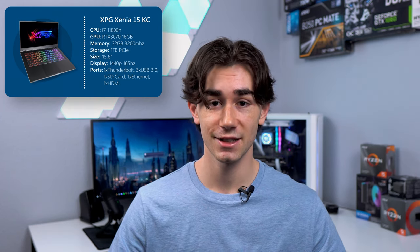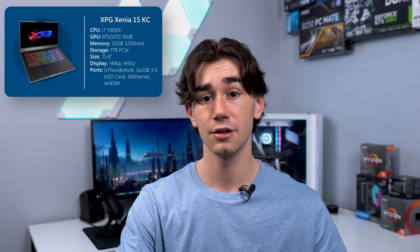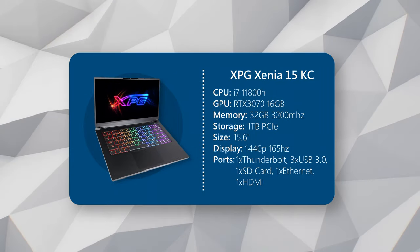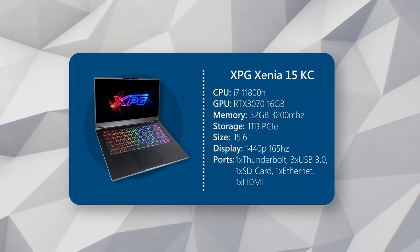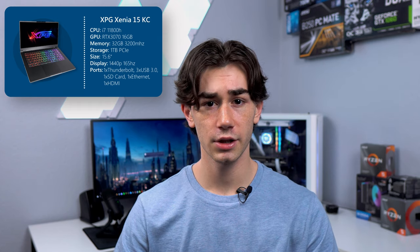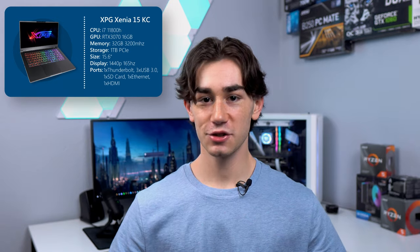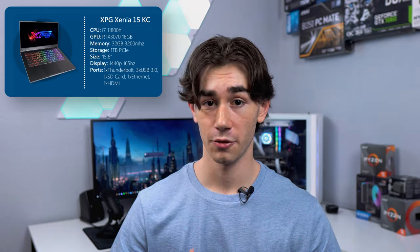For the GPU, it has an RTX 3070 with 16 gigabytes of VRAM — same GPU as the last laptop — and like I said, it can handle high-end gaming like it's nothing. For gaming, the RAM difference won't be super significant. However, for productivity it'll be a huge help. If you edit videos, use Photoshop a lot, or do some 3D rendering, this 32 gigabytes of RAM will be super helpful. So it's kind of a trade-off: you get a less powerful CPU, but you get a ton more RAM.